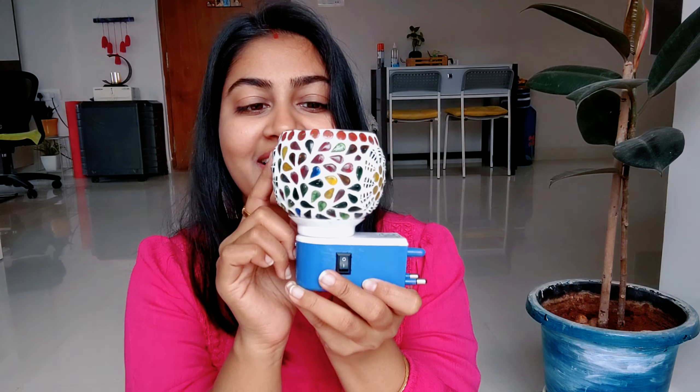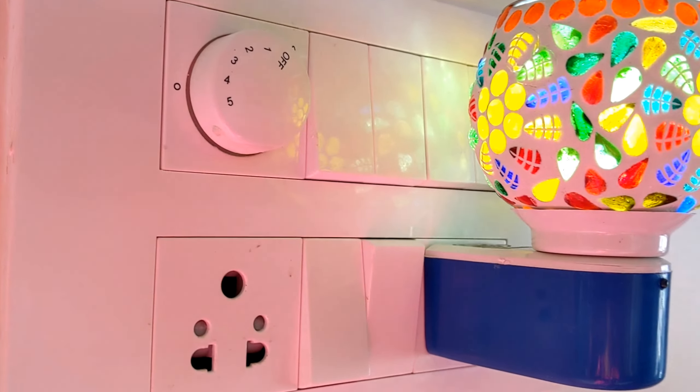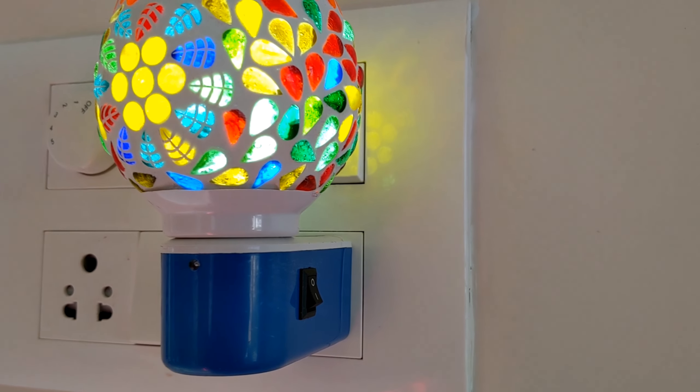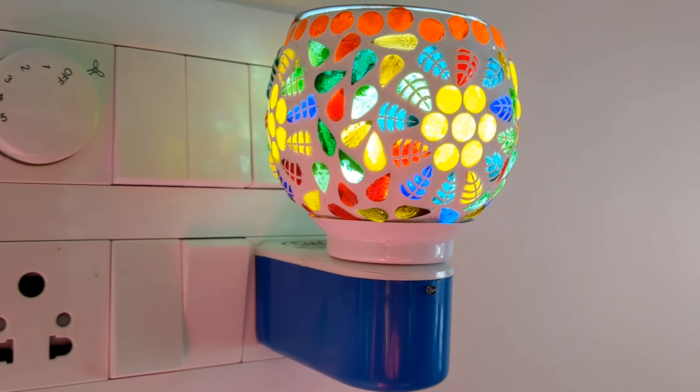Next I have taken an electric diffuser. You can put a little bit of diffuser liquid that you want to use. This is electric, so you can easily plug it into any point and switch it on and off. The quality is a ceramic type — it is very beautiful and handmade. After running the lights it looks very beautiful.